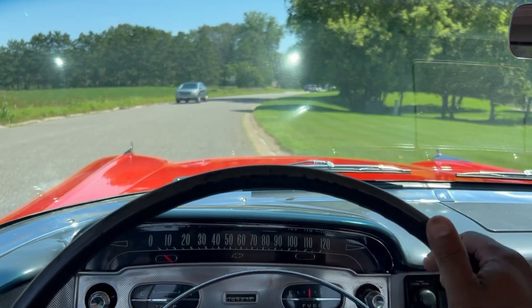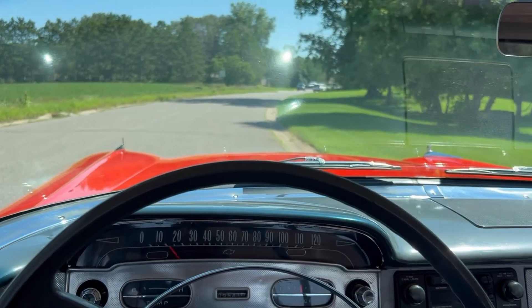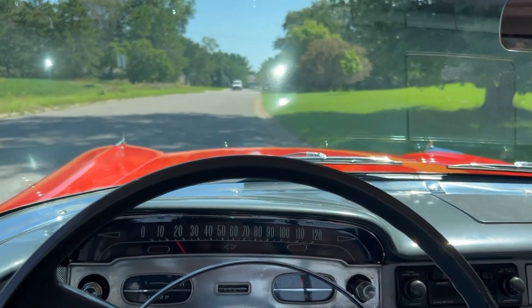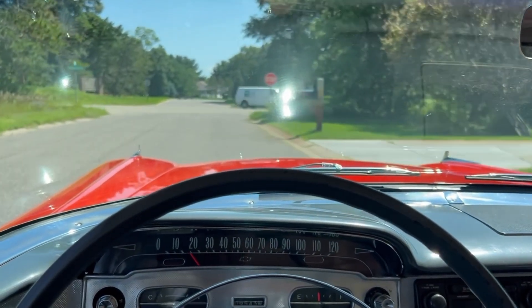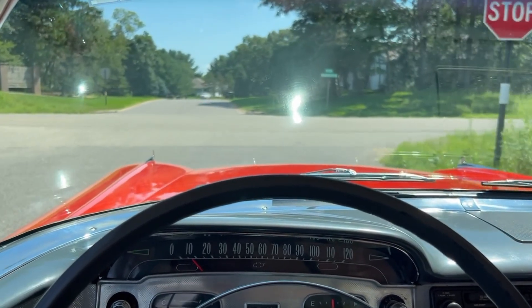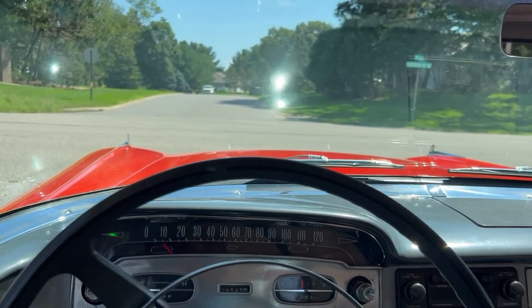We're going to take the 1958 Chevrolet Biscayne out for a drive. It's a nice day but I do have the air conditioning on and it's working great. Remember, this one's got a 350 cubic inch V8 and Turbo 350 transmission.